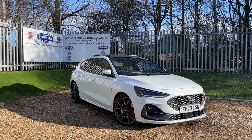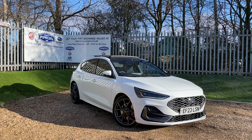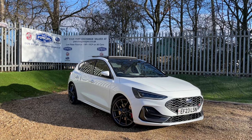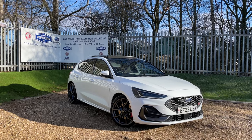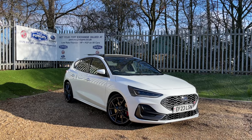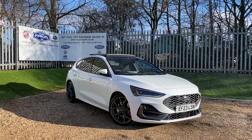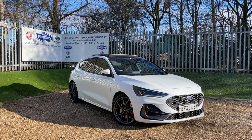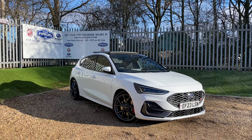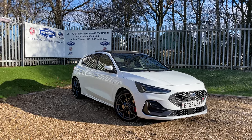This is a beautiful frozen white Ford Focus ST featuring the 2.3-litre EcoBoost engine producing 280 PS of power and 420 Nm of torque, transmitted through the front wheels via a 7-speed automatic gearbox. This vehicle will get you 0-60 in just 5.5 seconds and a top speed of 155 mph. It's registered on a 2023 plate, meaning we carry Ford warranty until March 2026, with only 8,975 miles on the clock.